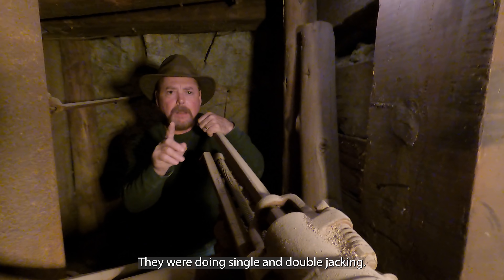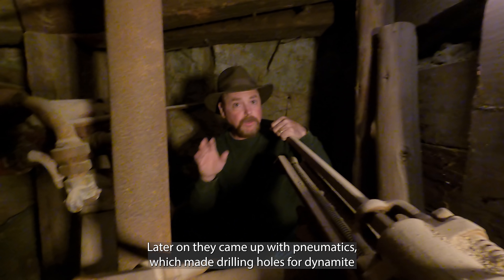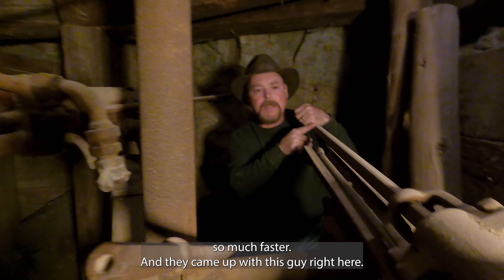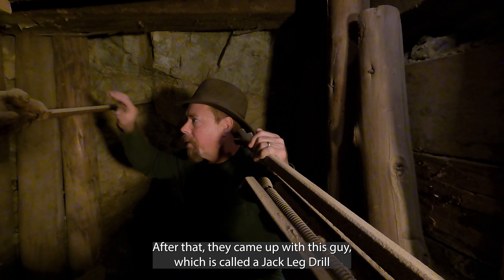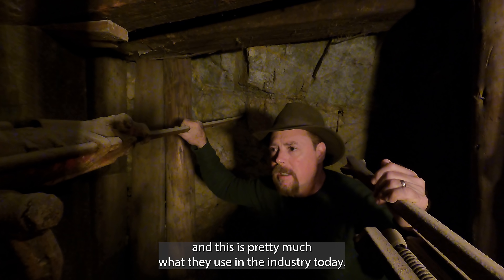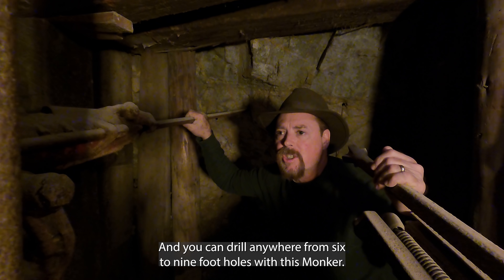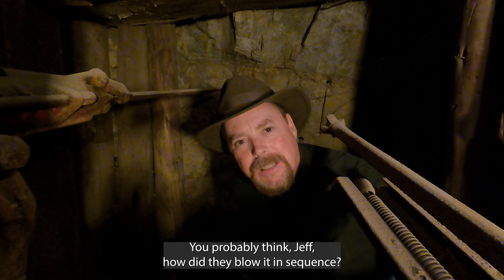They were doing single and double jacking. Later on they came up with pneumatics, which made drilling holes for dynamite so much faster. They came up with this guy right here — it wasn't water flush, so they nicknamed it the Widowmaker. After that they came up with this guy, called a jack leg drill, which is pretty much what they use in the industry today. You can drill anywhere from six to nine foot holes with this. You're probably thinking: how did they blow it in sequence? They didn't have electric blasting caps back then.